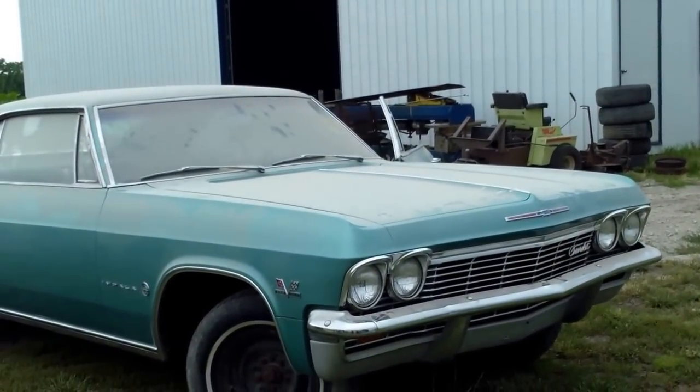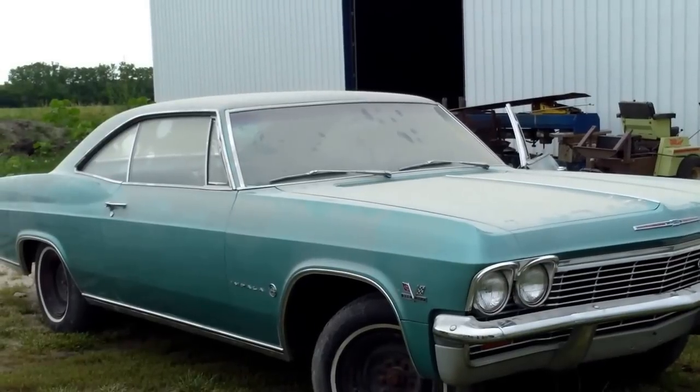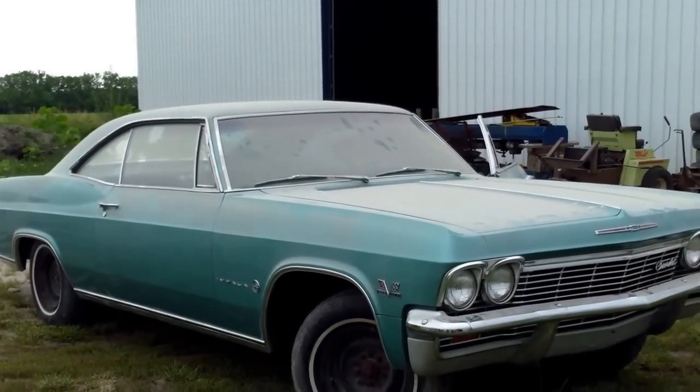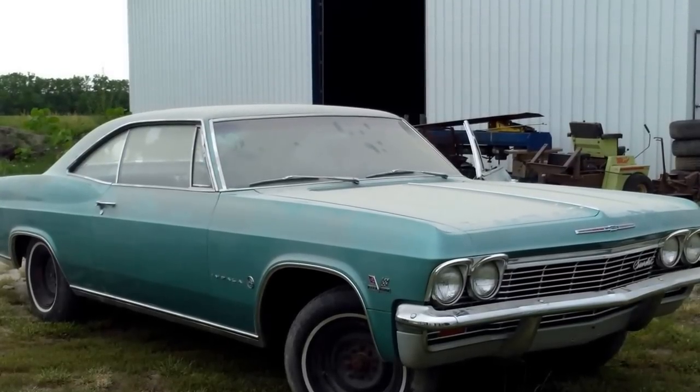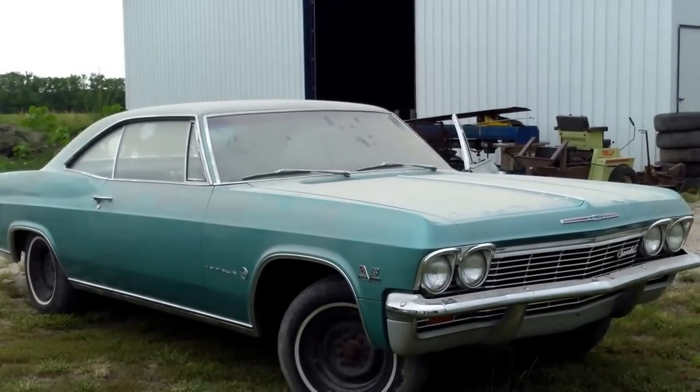Hi, this is Yvette with Vanderbrink Auctions and we are looking at some of the Lambrecht collection. This is a 1965 Impala. It has 12 miles on it. It's on MSO. It has a 396 big block car, and the cool deal about this is there's no options.